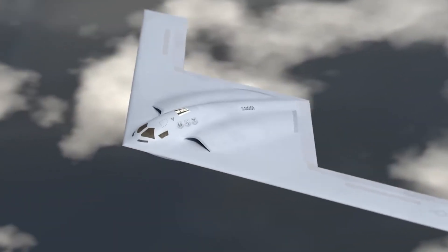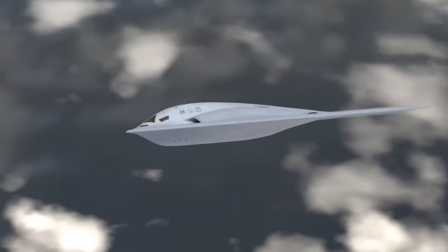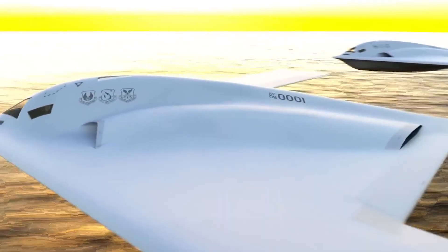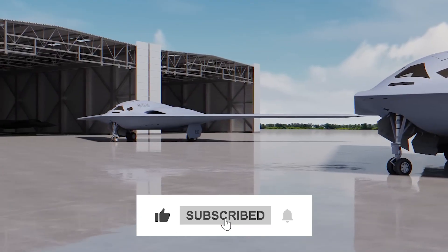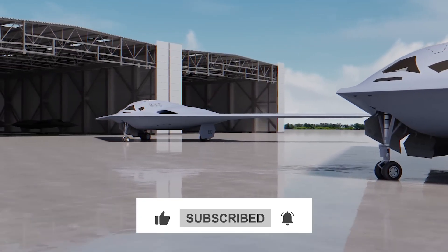If you enjoyed this breakdown of fighter and bomber engine philosophy, let us know in the comments which aspect you found most interesting. Make sure you're subscribed for more technical analysis of the aircraft shaping modern military aviation. Thanks for watching.